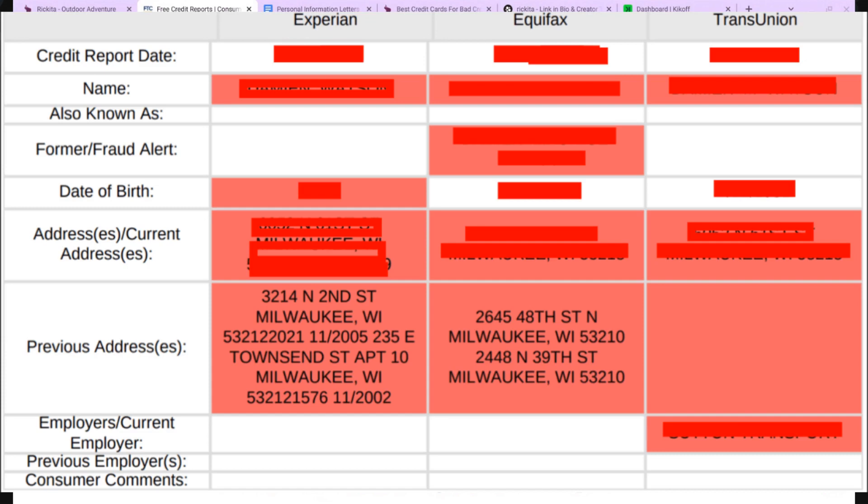Former fraud alerts — I definitely suggest you get those removed too. Make sure your date of birth is correct because sometimes it's wrong in the system, and that's why your dispute letters aren't fixing anything. You can also see current and previous addresses listed. With Experian, those addresses are not the same, so they need to make sure they have the correct address. I always tell people to use an address that has no negative accounts attached to it, because addresses like 22nd Street, Townsend, 48th Street, and 39th Street all likely have negative accounts attached to them and need to be removed.